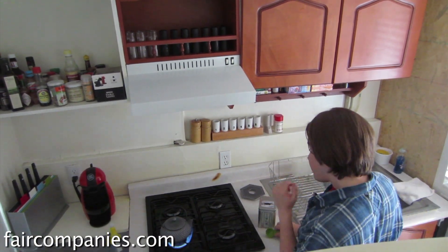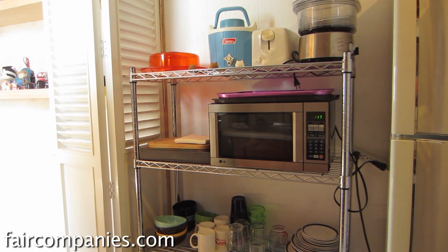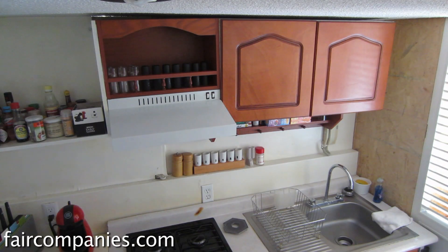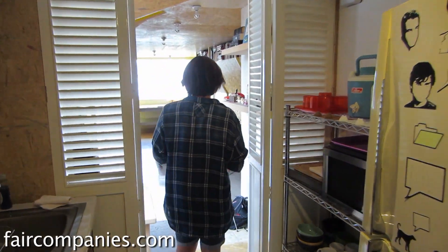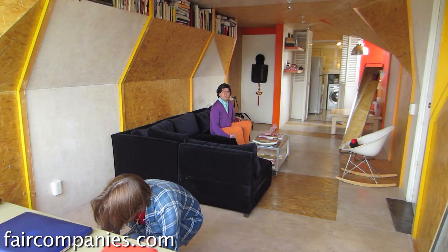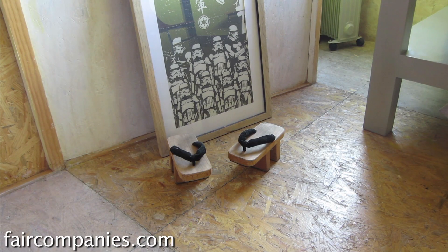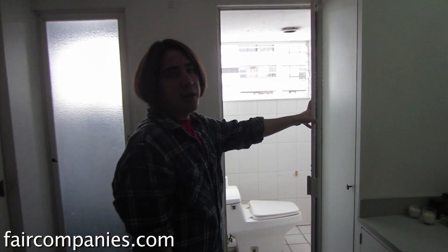I'm really obsessive about keeping everything in order, otherwise you go crazy. In a small space, the advantage is it's really easy to clean up, but it's also really easy to mess up — and you have nowhere to hide everything. I don't like to have many things; I constantly keep throwing things away. It's a good exercise, living in a small space, so I don't get cluttered. And this is not really common in Mexico City.